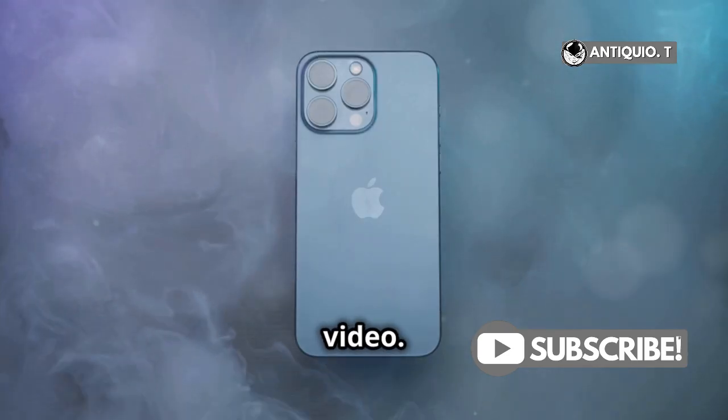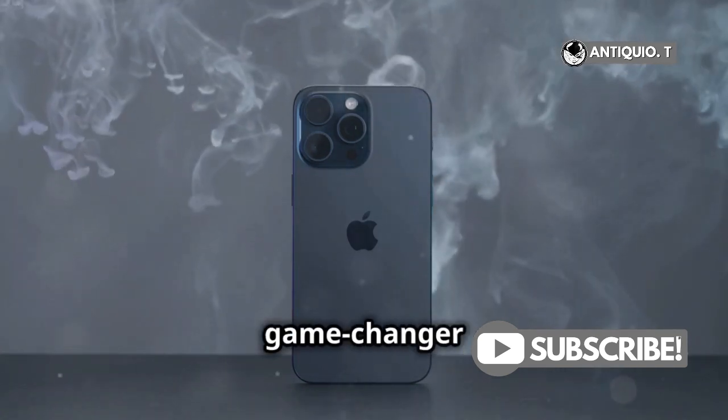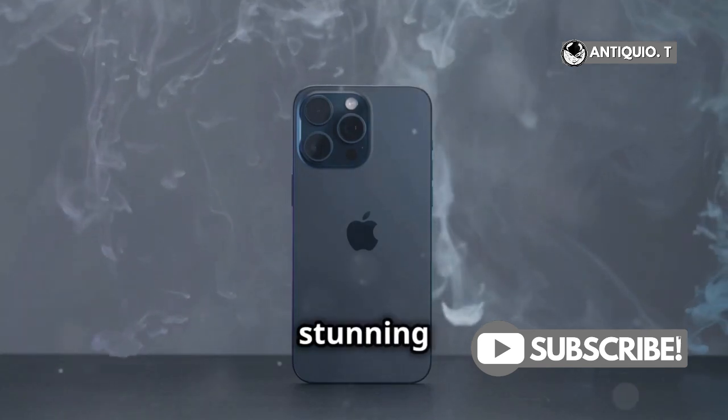Now let's talk video. The iPhone 16 offers enhanced video recording options, including 4K at 120 frames per second with Dolby Vision. That's a game-changer for anyone into videography or just capturing life in stunning detail.